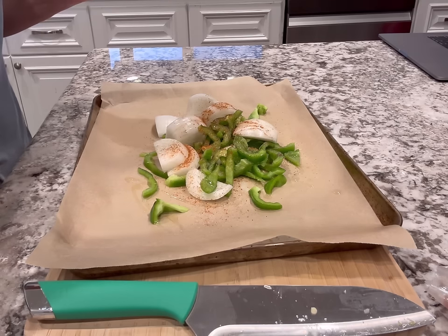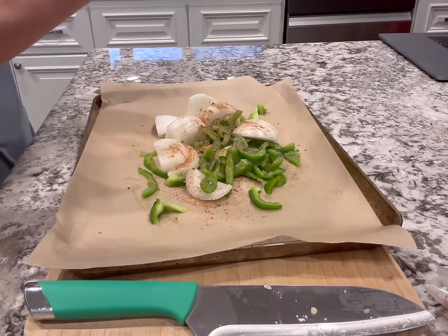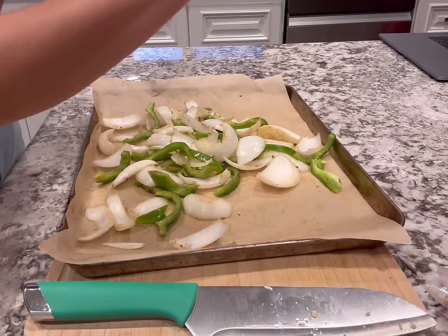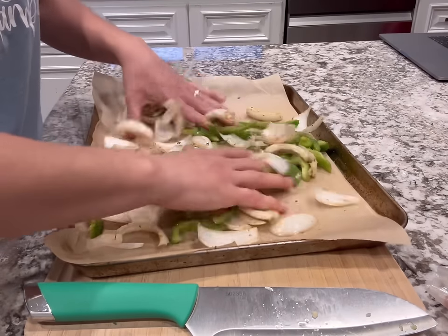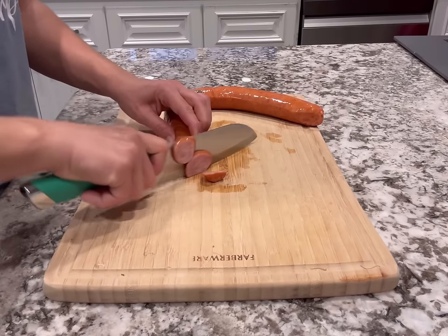I like to do all the seasonings — salt, pepper, oregano, parsley, garlic powder, onion powder, paprika. Season until your heart is content and mix it up with your hands or tongs. Make sure you flatten everything out in one layer so it roasts evenly. Roast the veggies at 400 degrees for about 20 minutes to give them a head start.